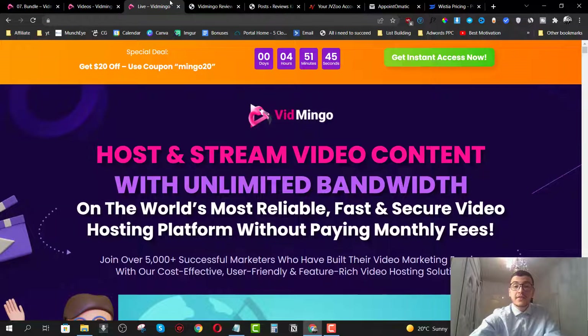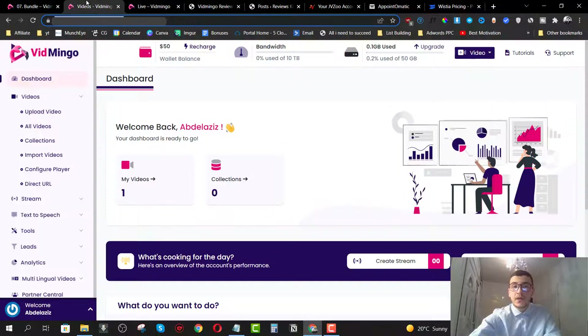But before we do that, what is Vidmingo in a nutshell? Vidmingo is a cloud-based app that will allow you to host in-stream videos with unlimited bandwidth. It's basically a cloud-based video hosting platform.